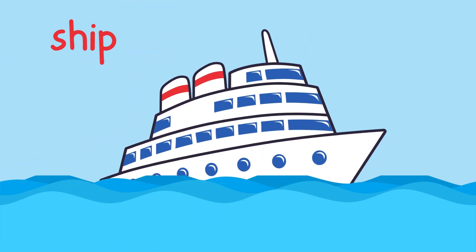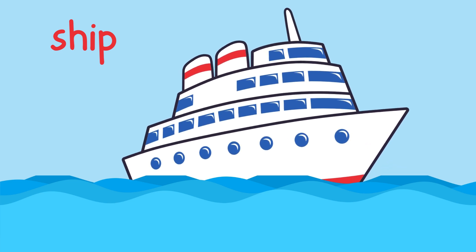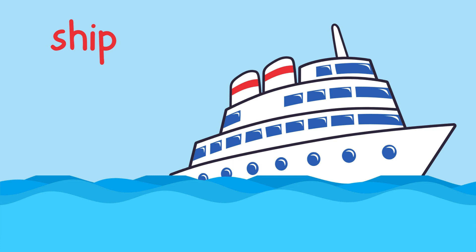Wow. This is a ship. Ships are much bigger than boats and can carry lots of people and heavy things like food, cars, and packages across the ocean. Cruise ships are like floating hotels with rooms, restaurants, and even swimming pools. Would you like to ride on a big ship one day?